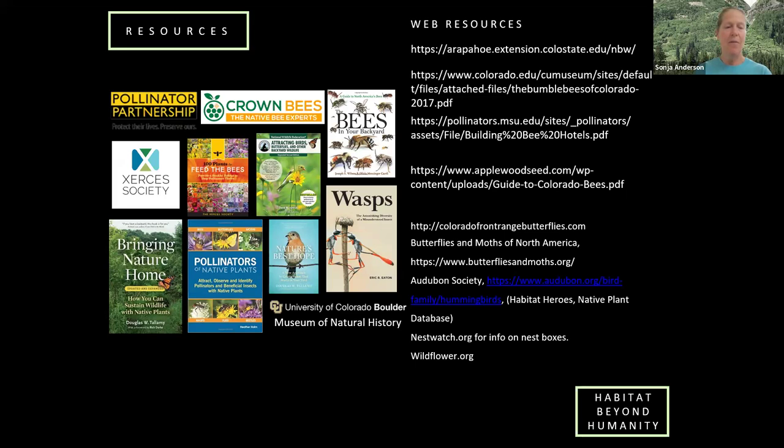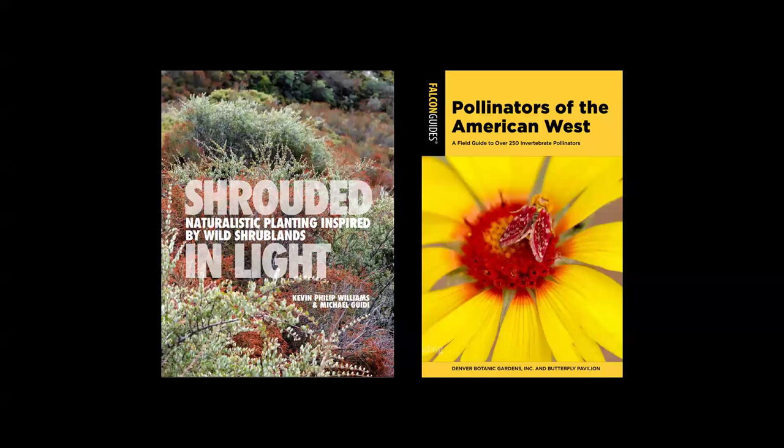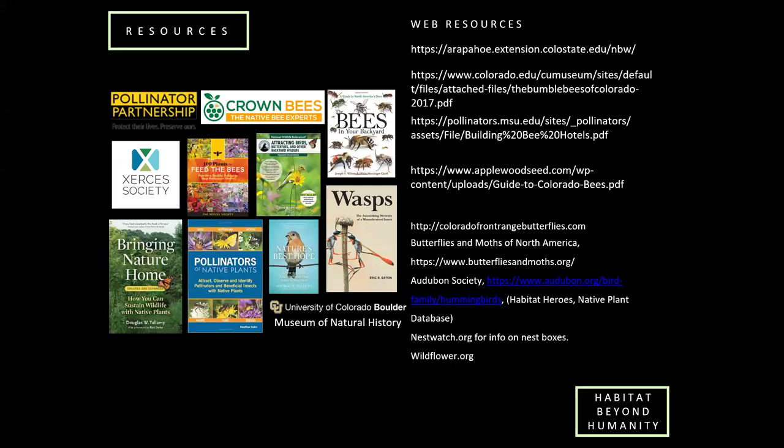I've got my resource list here with many of the resources I used to put together all those plant lists. Kevin and I each have books coming out this year. 'Shrouded in Light' is by Kevin Philip Williams and Michael Geattie from the Botanic Gardens, coming out in May. And 'Pollinators of the American West' is a collaborative project between the Gardens and the Butterfly Pavilion. Thanks so much for having me.